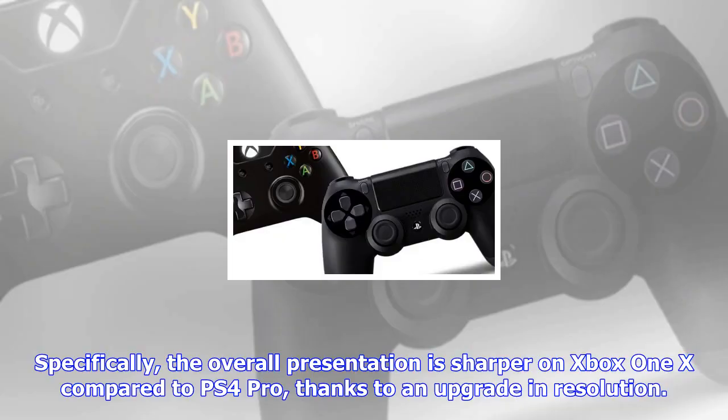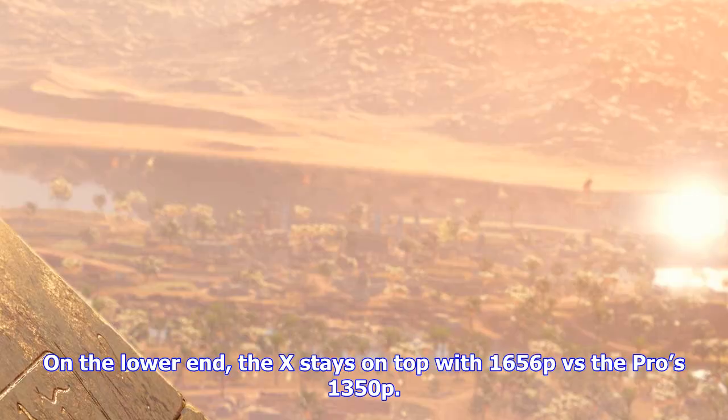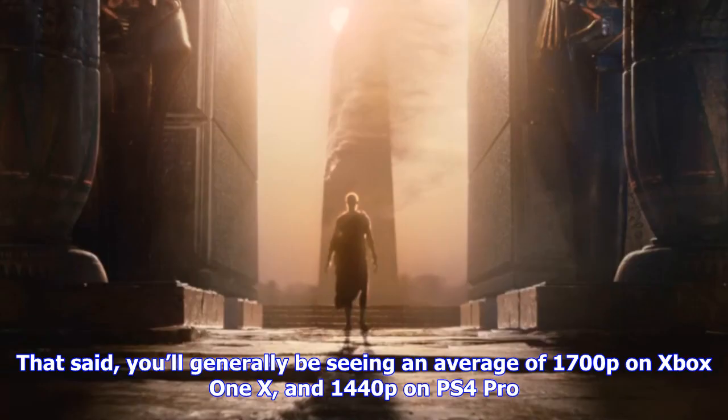Specifically, the overall presentation is sharper on Xbox One X compared to PS4 Pro, thanks to an upgrade in resolution. Origins utilizes a dynamic resolution system across all consoles, but it can go as high as 3584x2016 on Xbox One X, compared to 2816x1584 on PS4 Pro. On the lower end, the X stays on top with 1656p versus the Pro's 1350p.